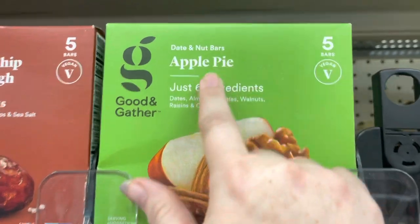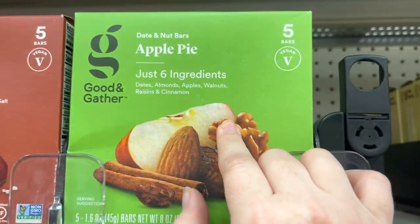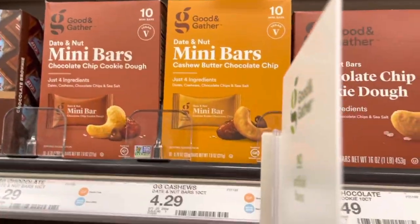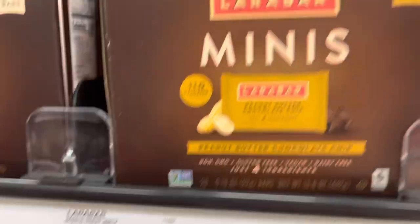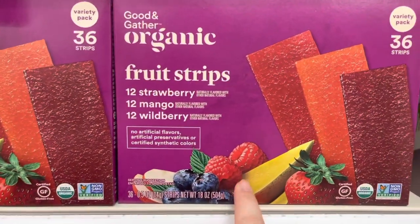This is one of my favorite things in the store — I get these all the time. They only have six ingredients: dates, almonds, apples, walnuts, raisins, and cinnamon. The price is really cheap, they're so tasty, and I eat one every single day for breakfast. They have different flavors and even mini ones. These are the generic Lärabar version, but Lärabars are expensive and these are really cheap.